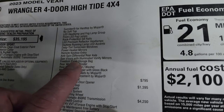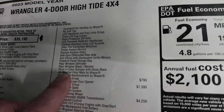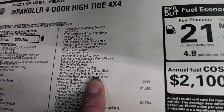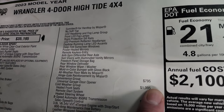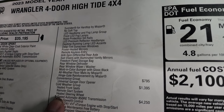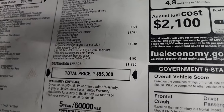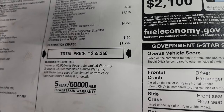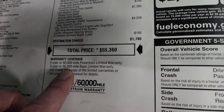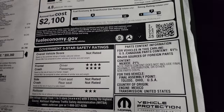You also get keyless remote entry, the anti-spin differential, sun visor with illuminated vanity mirrors, Freedom panel storage bag, rear defrost, rear window wiper, color-matched bumper with gloss black, all-weather floor mats, and hinge gate reinforcement as part of the Xtreme Recon package. There's a convenience group with universal garage door opener for $795, and a cold weather group for $1,395 giving you heated seats, remote start, and heated steering wheel. The 8-speed automatic transmission is a $4,200 option. Total MSRP is $55,360. Fuel economy is 24 city, 19 highway, and a combined 21 MPG.